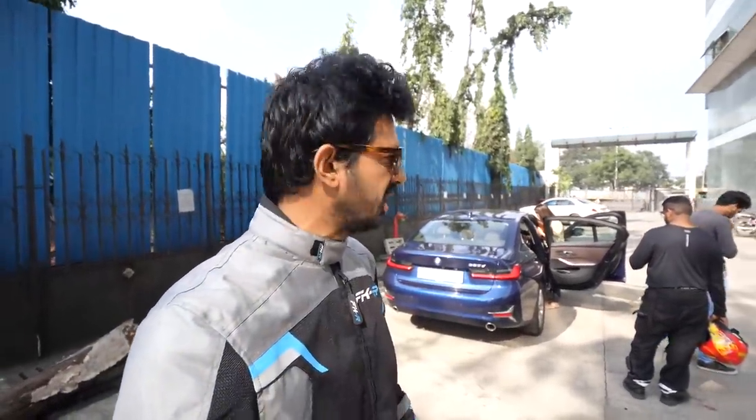Hi guys, welcome to another vlog. What am I doing in riding gear and a BMW? Well, I'm going to ride a very important motorcycle - one I've been looking forward to since I bought my 390. The wait has been long but right now we're going to go from one city to another to ride this beautiful machine.